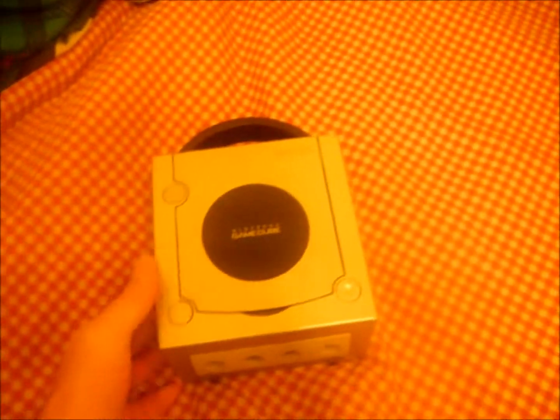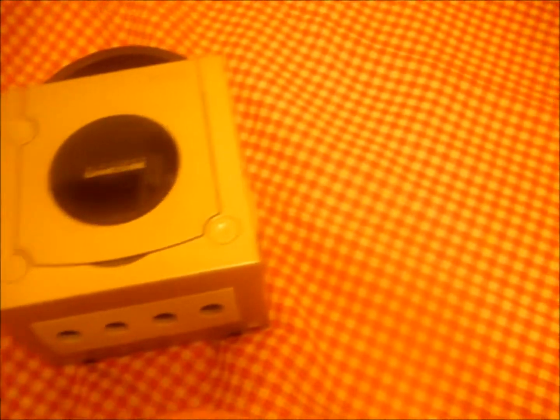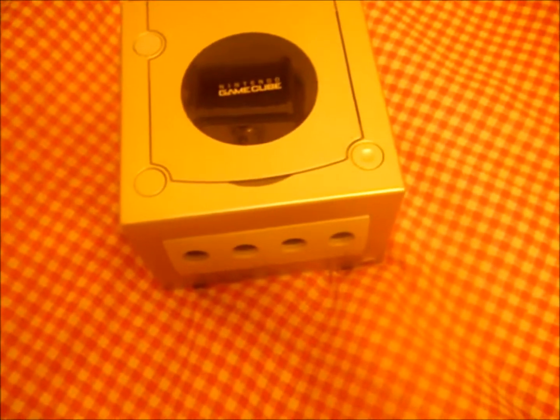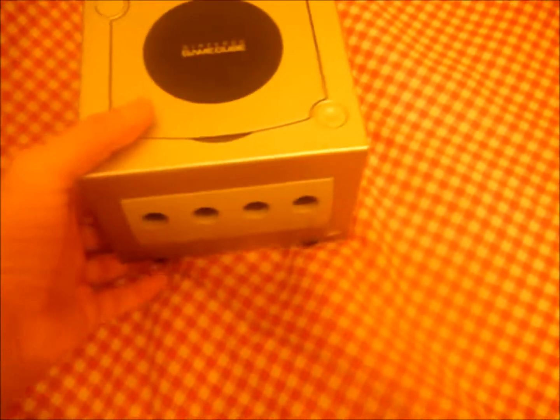First thing up — at a yard sale recently I picked up a Nintendo GameCube. It came with all the cords and hookups and stuff, no games, no controllers, but it was only $10, so that was cool.